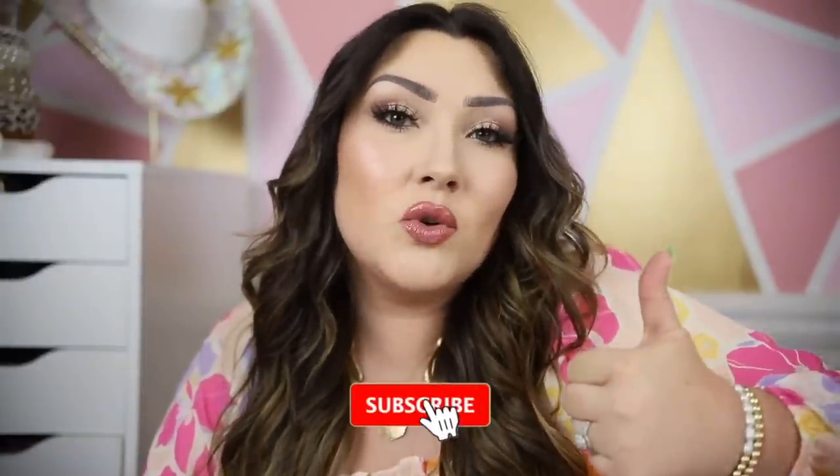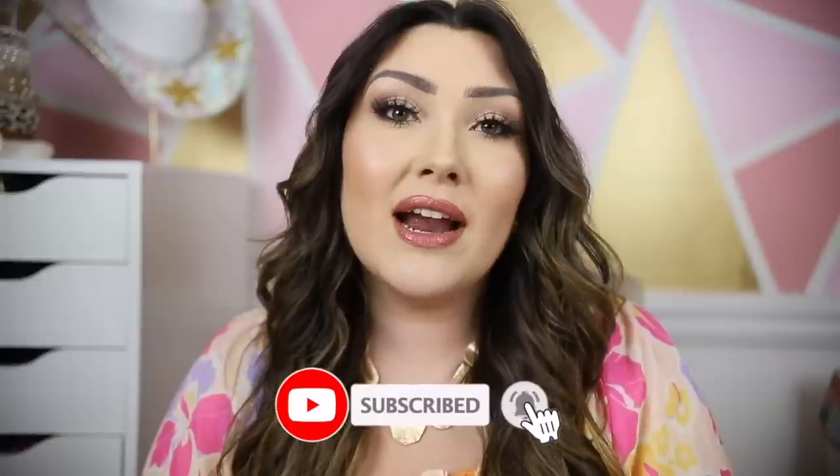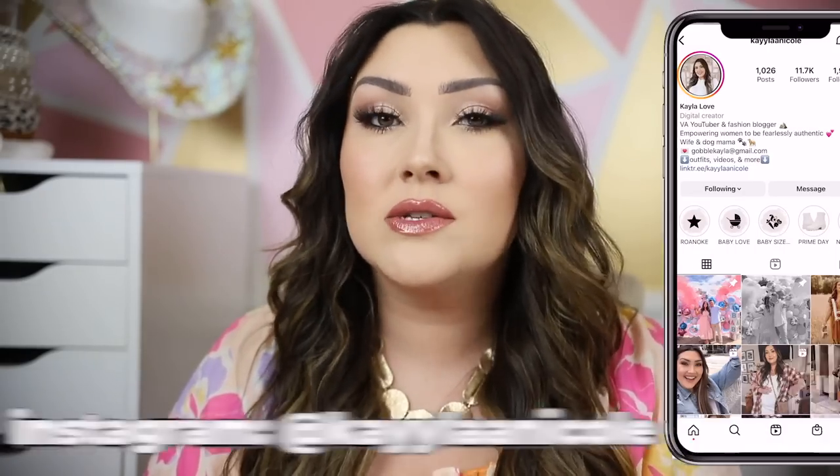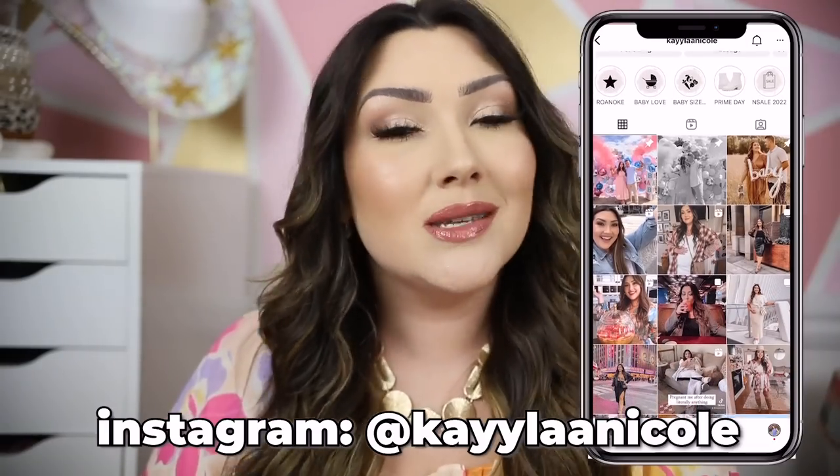Hello, welcome back to my channel. Today we're doing an Amazon favorites or Amazon finds video. I have about 40 different things to share with you guys. I'll have videos of each one in use so you can see how each thing works or how it looks in my space. Everything will be linked in the description box. Give this video a thumbs up if you enjoy it and subscribe if you're not already — I do Amazon videos, Target videos, lifestyle, mom stuff, and fashion videos.